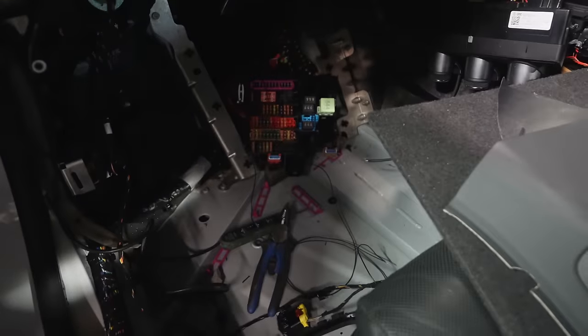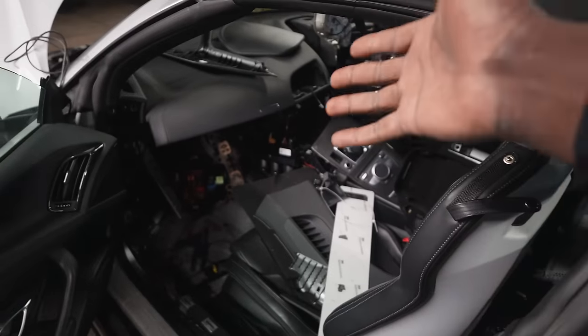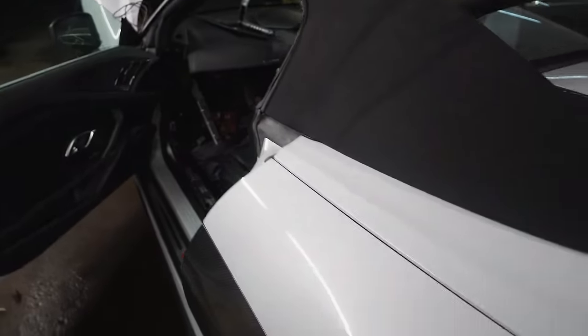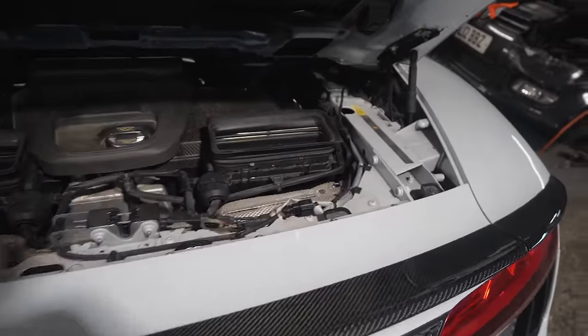Guys, take a look at that mess. Everything in there is just a complete and utter mess. Still can't get a live ignition. Still can't get the buttons to work. Still can't get anything to go correctly on the car. It's getting quite late, so we're going to pack up now. I'll come in the morning, hit it again, and hopefully we can get some sort of progress. I'll see you in the morning.